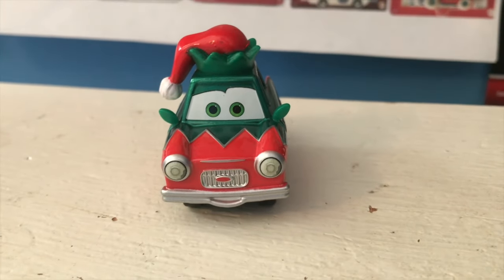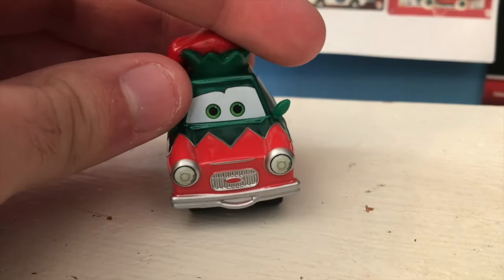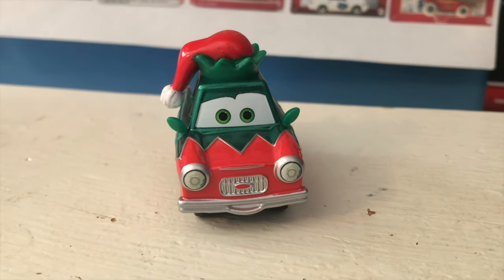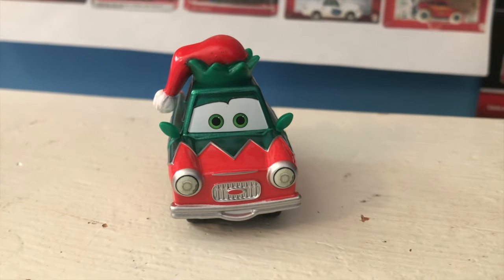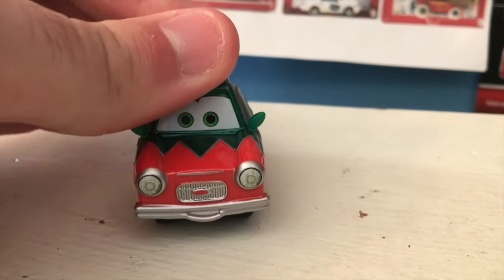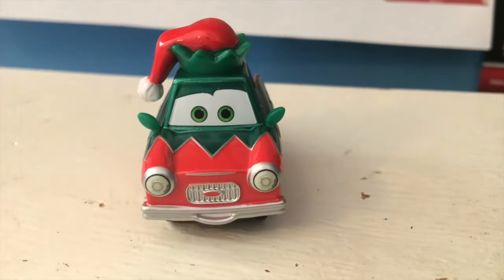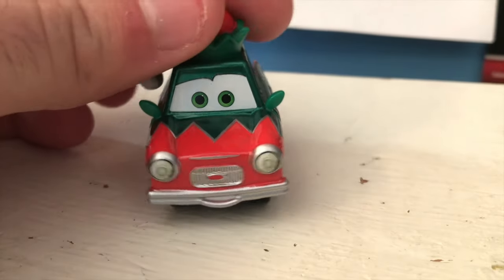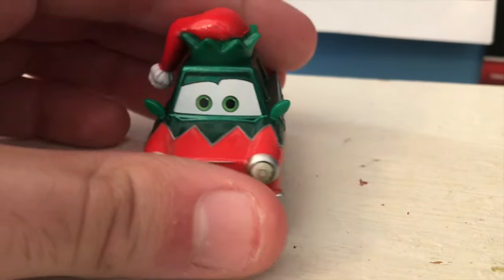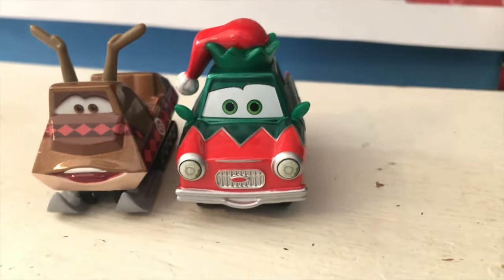It'd really be nice if we got the other elf cars from the book — maybe someday. I'm really glad that the holiday cars are consistently available again. They've been coming in and out for years and years now, but getting them consistently every year is really nice, especially if they're going to keep throwing in new ones. Hopefully next year they do swap out some of the re-releases. Anyway, guys, thank you so much for watching and we'll see you next time. Bye now.